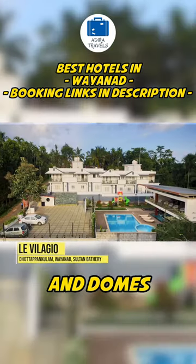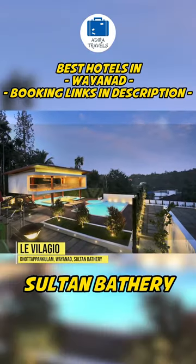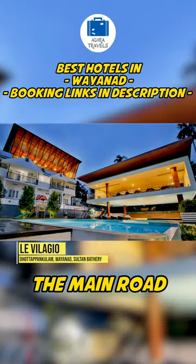Le Villagio Resort and Domes. This resort is located in Sultan Bateri, just around a couple of minutes drive from the main road.